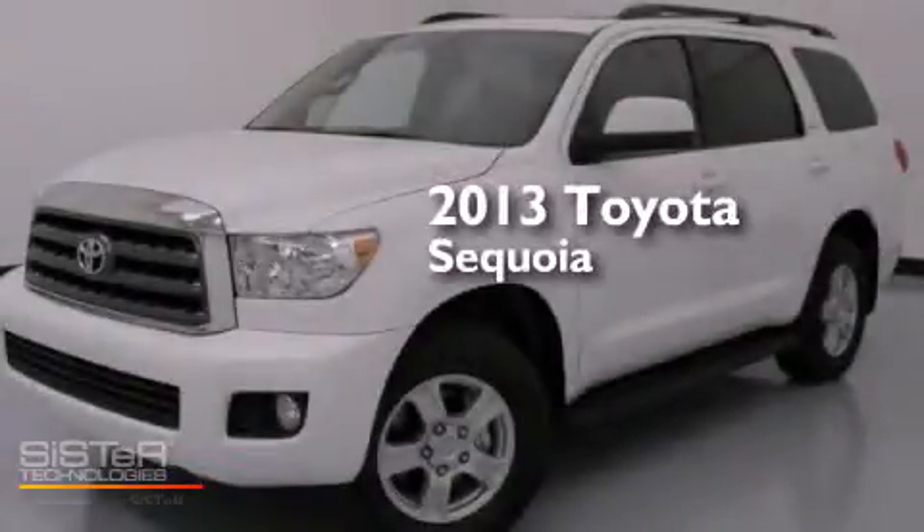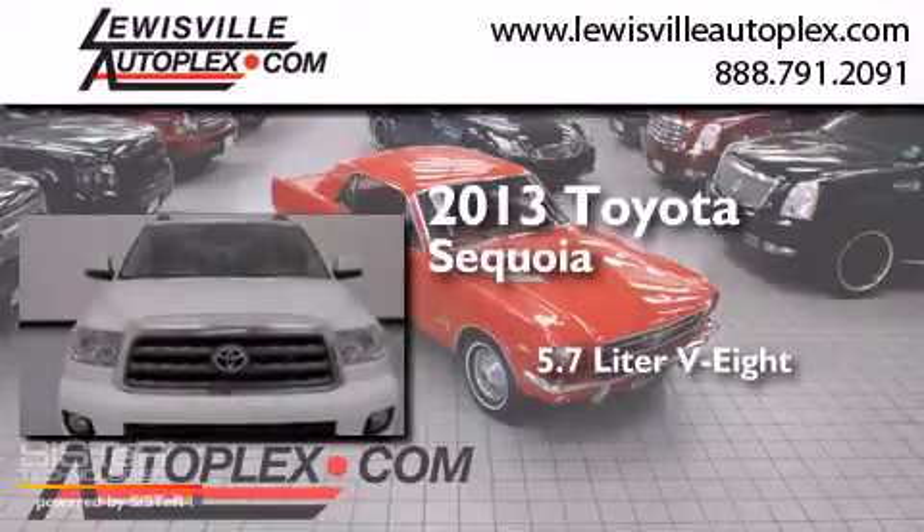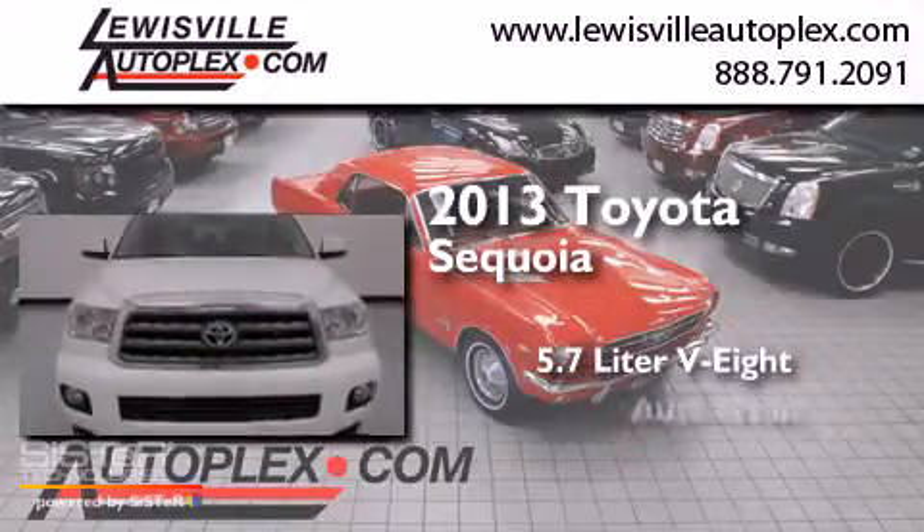This is a 2013 Toyota Sequoia. It has a 5.7-liter 8-cylinder engine and an automatic transmission.